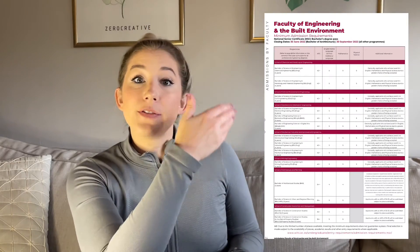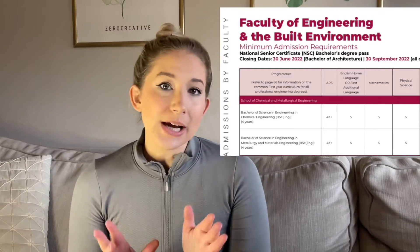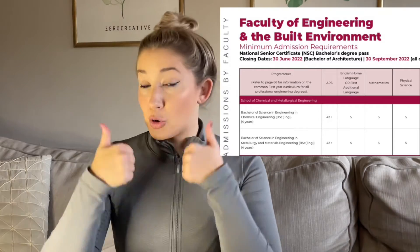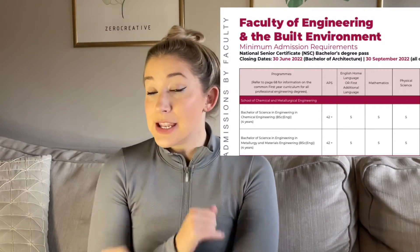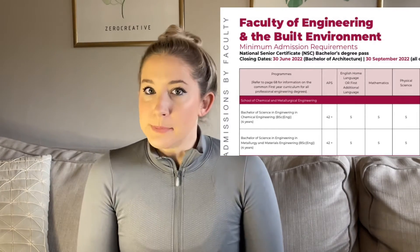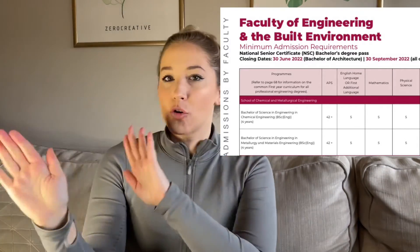Taking my APS points, let's look at some examples. Say I wanted to go into engineering — this is the faculty of engineering and these are their APS scores. You'll also notice columns showing minimum amounts for different subjects. If you want to go into engineering, you may need 43 points, but you also need to be taking maths and physical science. So if you have 43 points but don't take those subjects, that won't be an option. You always have to cross-reference your points and the compulsory subjects required.